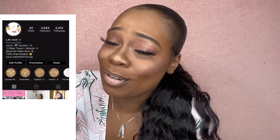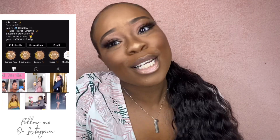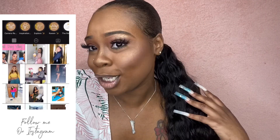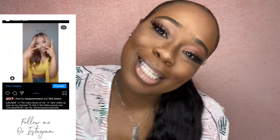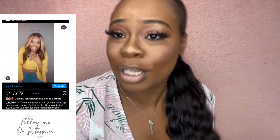Welcome back, it's your girl Ellen Hunt, and today we have another haul for you guys — some cute summer Pretty Little Things to go out on vacation when the quarantine is over. Stay tuned for some cute little outfits.